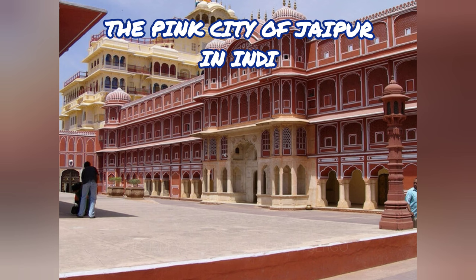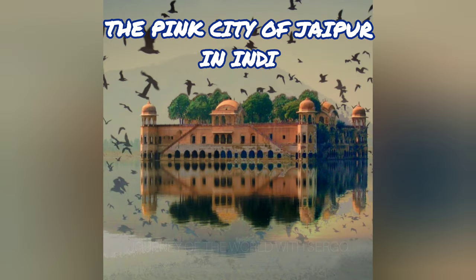On the one hand, Jaipur is a typical Indian city with a lot of noise and squalor. On the other hand, it is a real work of art and the most fascinating and stunning city in the state of Rajasthan.